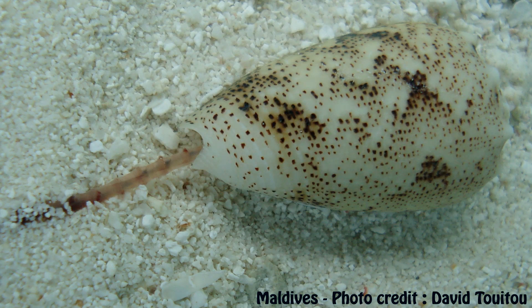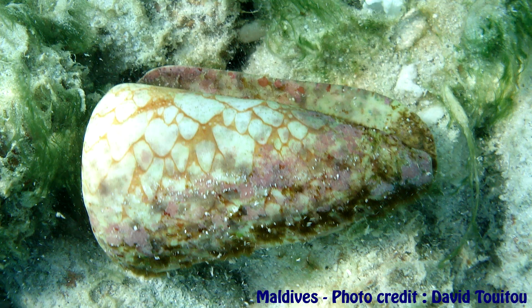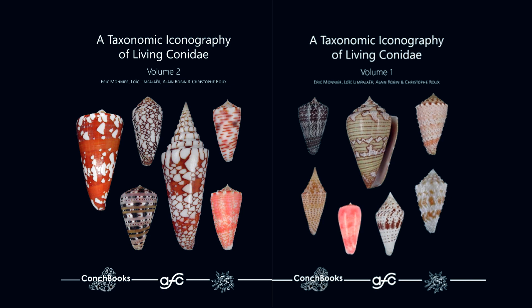The work accomplished in 10 years by the authors is enormous because they had the audacity to treat all the cones of the planet, contrary to the RKK. This book is a must-have. The only negative point is the high price of the set, because it costs about 300 euros if you buy both volumes. Though the books are worth it and they will remain the new reference for a very long time.